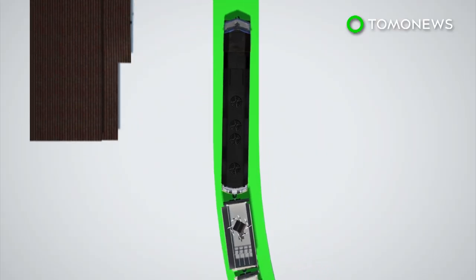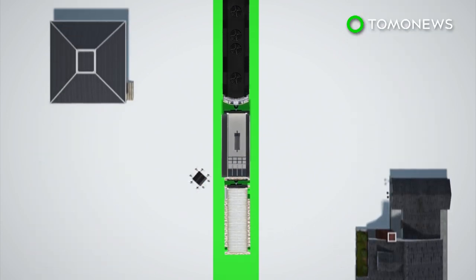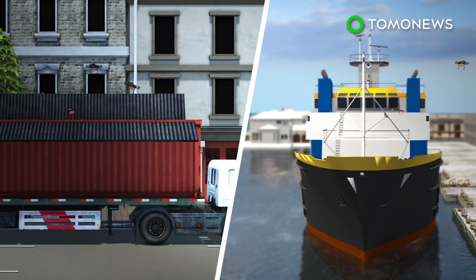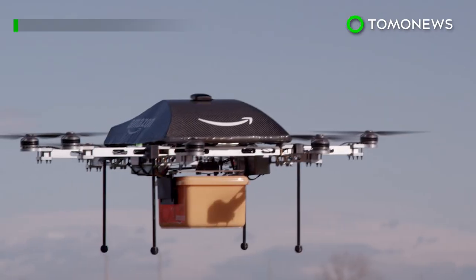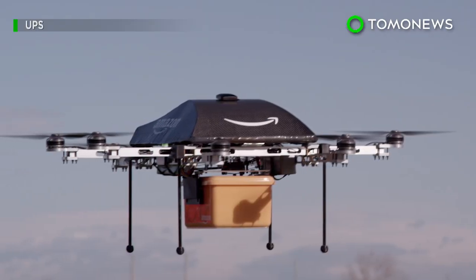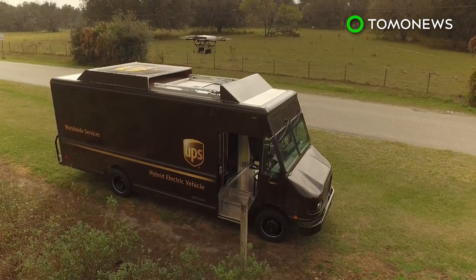Amazon's proposed network of mobile fulfillment centers could cut the costs of building fixed warehouses. The system could also be fitted onto ships and trucks. As cool as the mobile network may look, there's no guarantee that Amazon is really going forward with the system. UPS, on the other hand, has already tested drone delivery from its trucks.